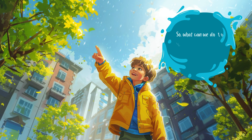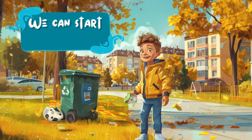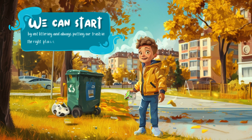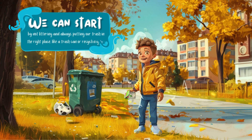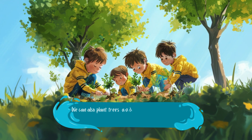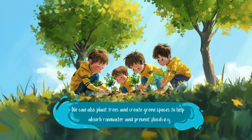So, what can we do to keep our environment safe and prevent floods? We can start by not littering and always putting our trash in the right place, like a trash can or recycling bin. We can also plant trees and create green spaces to help absorb rainwater and prevent flooding.